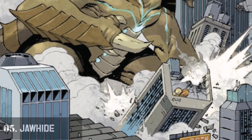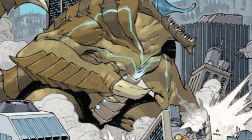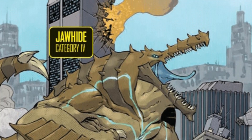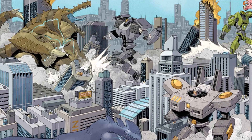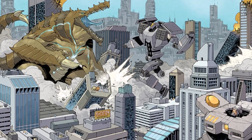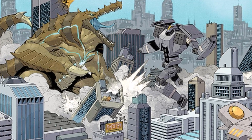Number 5: Jawhide. Jawhide is one of the bipedal kaijus that attacked Australia. Characterized by its crocodilian features, it possesses a sturdy build, short legs, and elongated armored arms with three fingers each, including a prominent central claw. With four eyes and an extended snout, Jawhide's mouth and armor enhance its bite strength, capable of piercing even the toughest Jaeger armor materials.